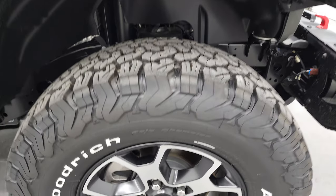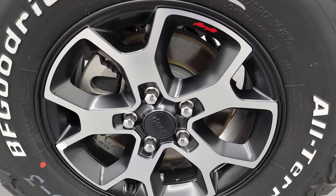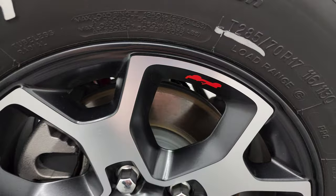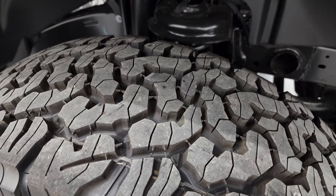This one comes with BF Goodrich all-terrain T/A KO2 tires. These are LT285/70R17s, and they come with the 17-inch painted and polished aluminum rims. You get the little red Jeep logo on there as well. You can definitely tell they are an all-terrain tire.